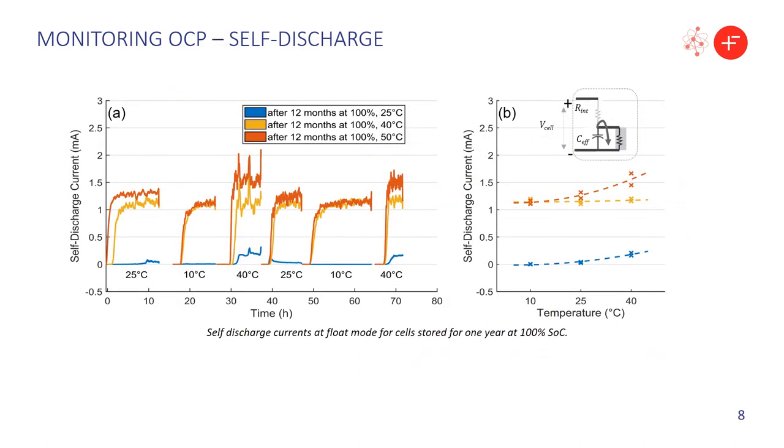To investigate the nature of the short circuits, the particular subset of cells stored at 100% state of charge was tested at float mode at three different temperatures. Based on the temperature dependence and the fact that self-discharge currents build up rather slowly, we confirm that they do not involve direct electron transfer — for instance via short-circuiting dendrites — but rather via an electrochemical shuttle mechanism.